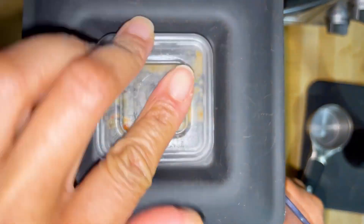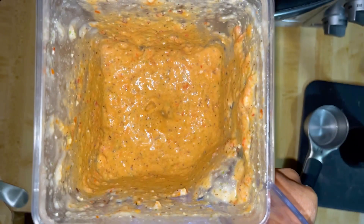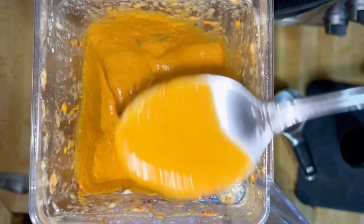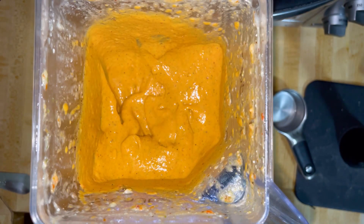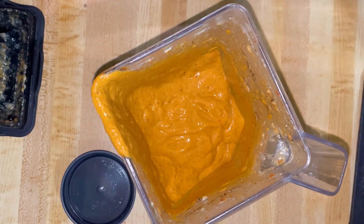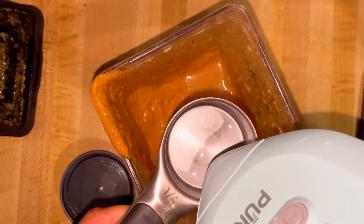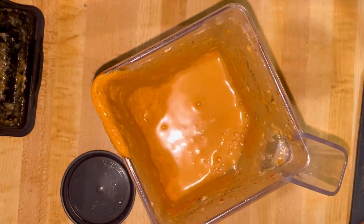That's how it looks — looks delicious, but still needs to be blended. This is how it looks. Let's see how this tastes. It's really good. I'm going to add maybe half a cup more to get it thinner.